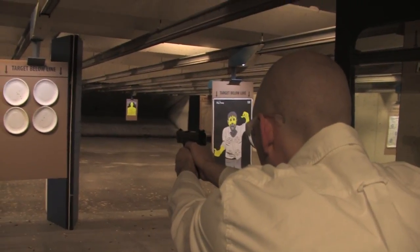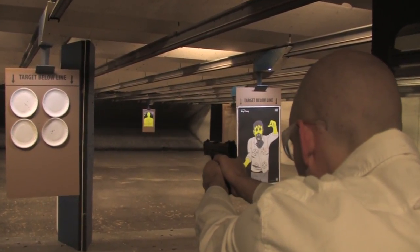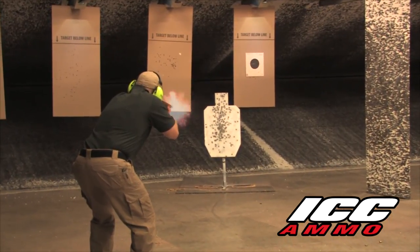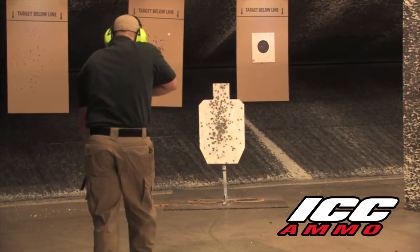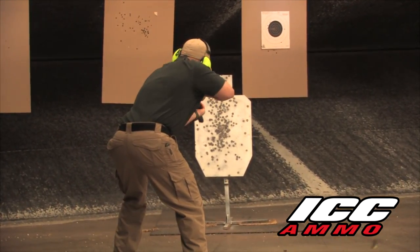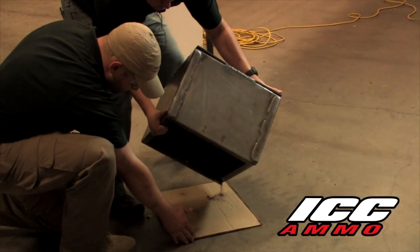Back when we started developing the CTX frangible projectile, one of the big requirements was to eliminate backstop damage at ranges, and that was one of the initial reasons why it was developed. It prevents backstop damage because that bullet will actually begin to fragment and break up when it strikes something harder than itself. The root word frangible comes from fragment. Hitting a quarter-inch AR-500 steel target in the backdrop, it turns back into powder — you can sweep it up.